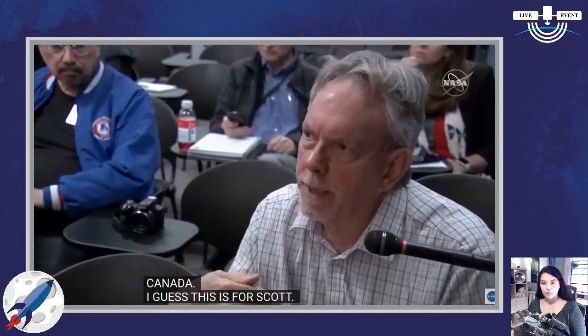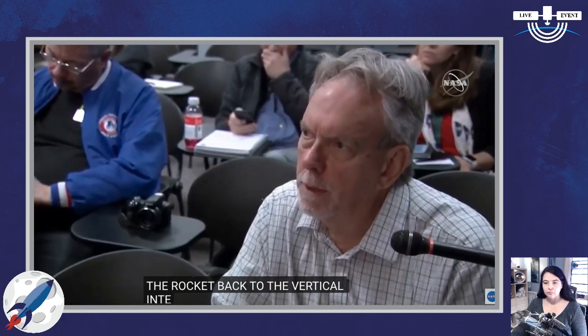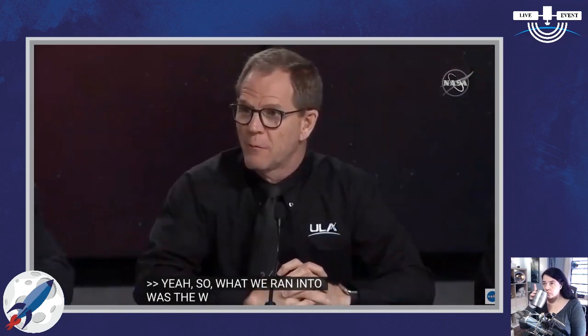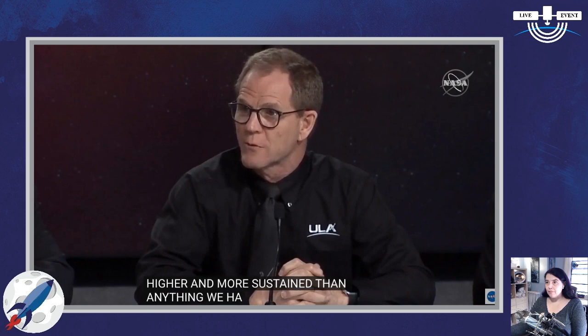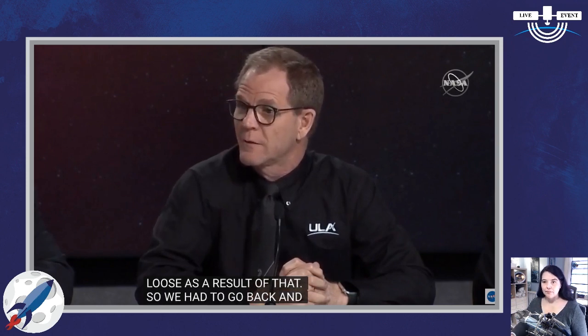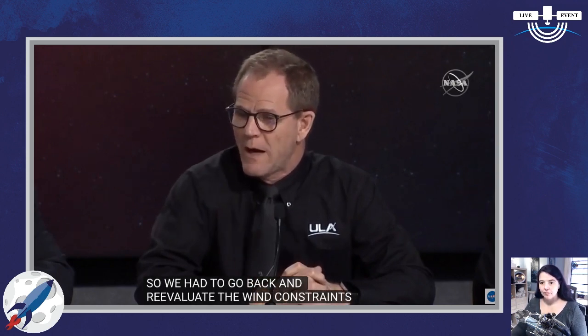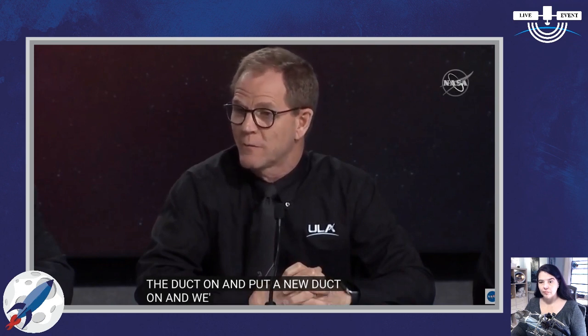Kirby Kaler, Sky News Canada, for Scott: there was an issue for the wet dress rehearsal where you had to roll the rocket back to the vertical integration facility. Can you expound on that? What we ran into was winds during the wet dress rehearsal that were higher and more sustained than anything we had ever seen before. We had a duct that came loose as a result, so we had to go back and reevaluate the wind constraints. The team put on a new duct and reevaluated the wind constraints — we're ready to go again.